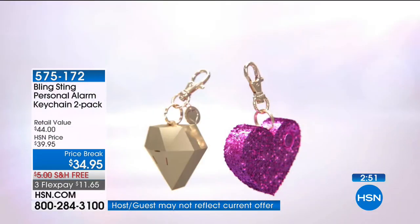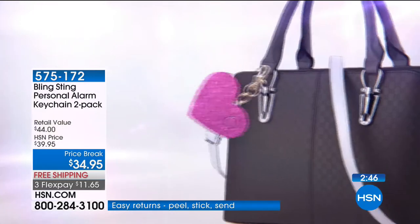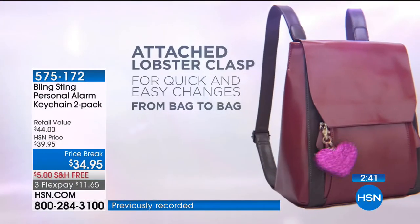In terms of the folks that have been ordering it, has it been a full spectrum of people? Oh yeah. Men love to order for their daughters, for their wives. I think the great thing about giving a girl a Bling Sting is it says, hey, I care about you, I love you, and I want you to be safe. It's going to look just like everything else she's buying because it's so trendy, but it's not some accessory you throw away and forget about. It's practical. That's why it works.